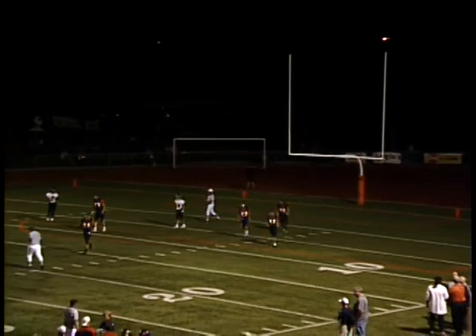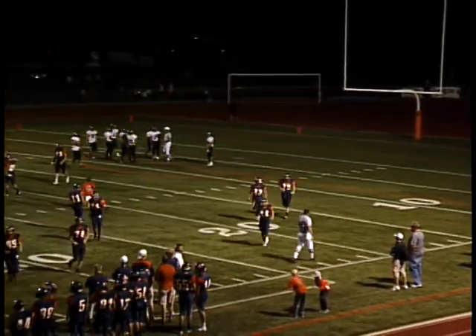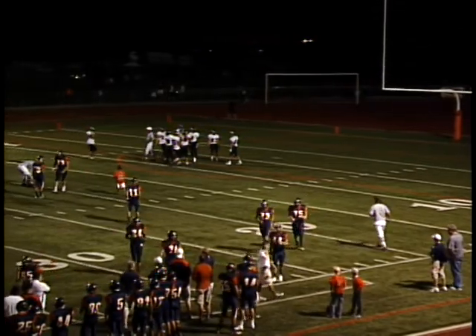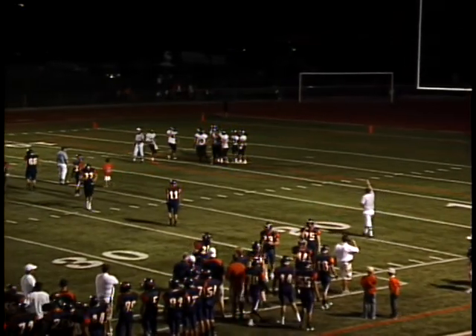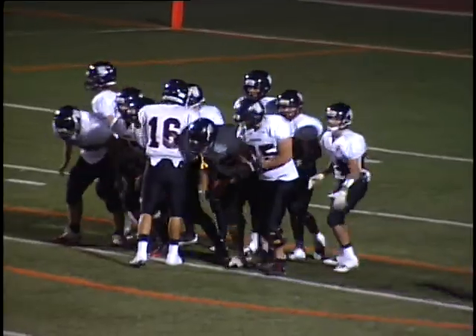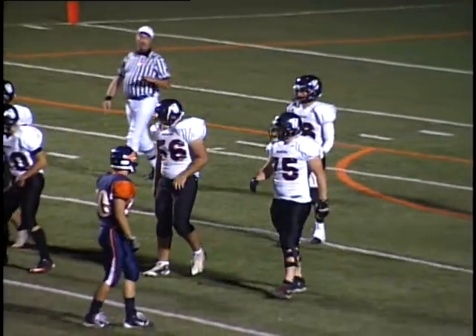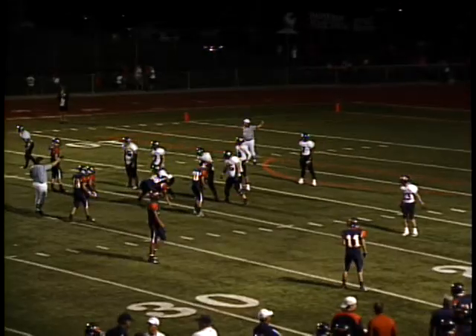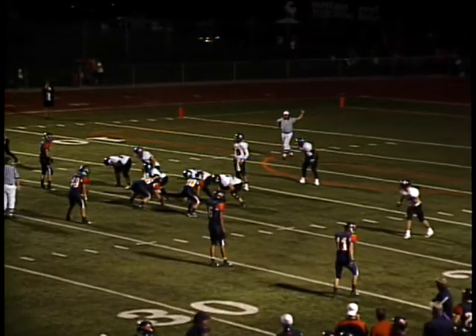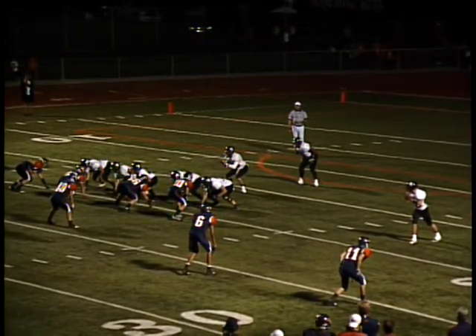35-7 score here in Hiram with 3:01 to play in the third period. Mountain Crest has it going on now. Eddie Hall with 19 yards rushing on four carries, 223 yards passing on 14 of 17, and he's thrown for two touchdowns.